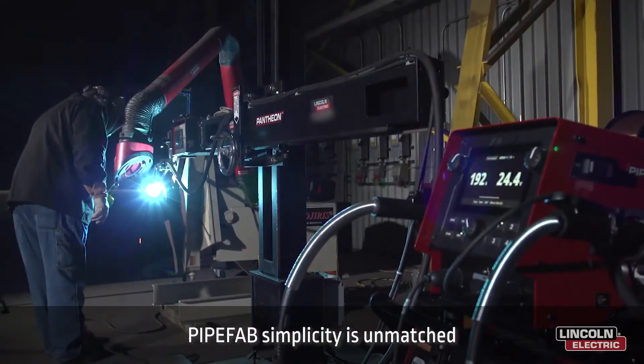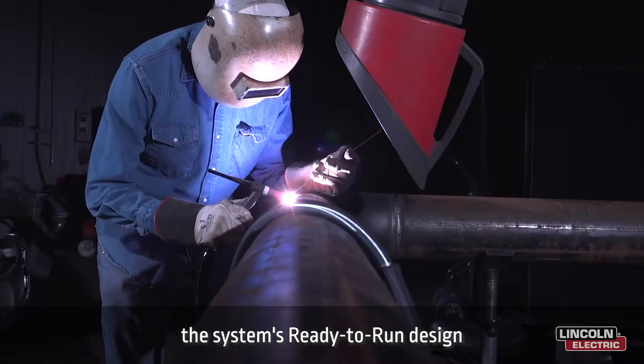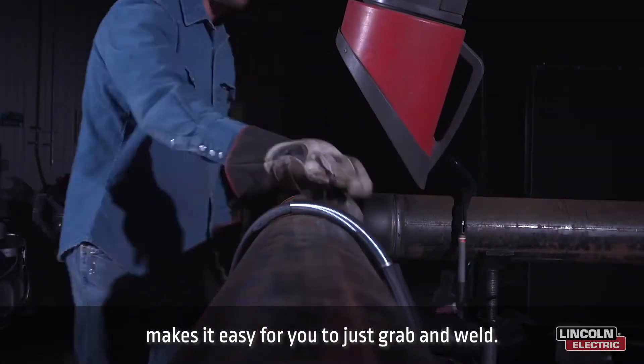PipeVab's simplicity is unmatched no matter what process you're running — MIG, TIG, STICK, or FLUXCORD. The system's ready-to-run design makes it easy for you to just grab and weld.